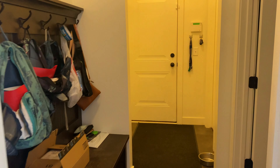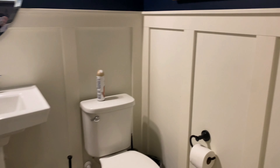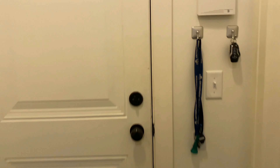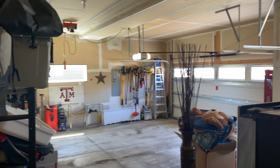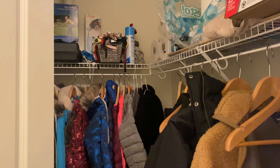To our right on this side is the entry from the garage. We have a nice little bench with a coat rack there, and then a half bath here. There's a peek at the garage, and a coat closet here as well.